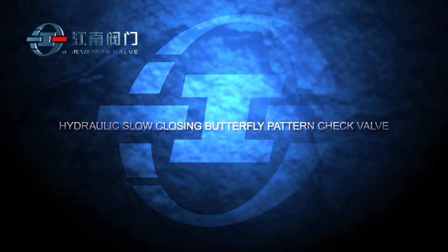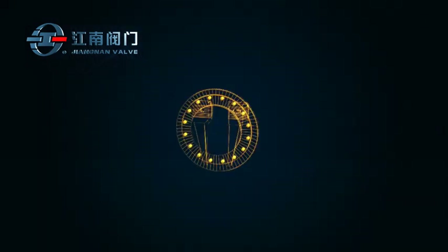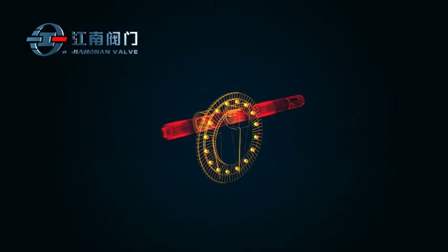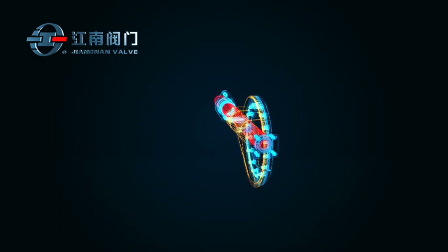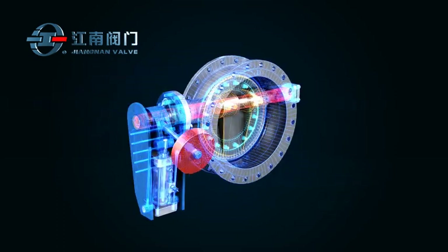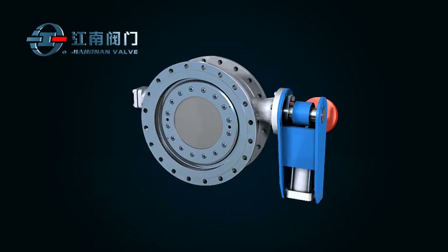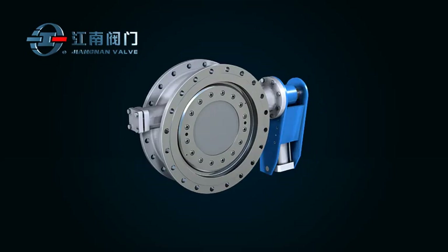Hydraulic Slow Closing Butterfly Pattern Check Valve can effectively prevent backflow and protect equipment integrity by minimizing damage from water hammer. It is mainly used in large diameter water and steam pipe systems.